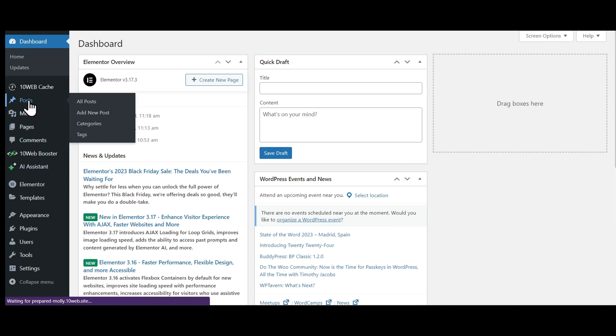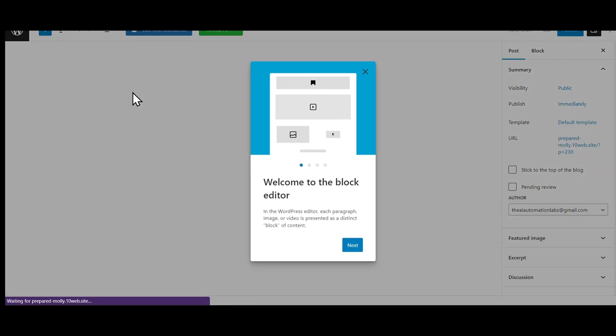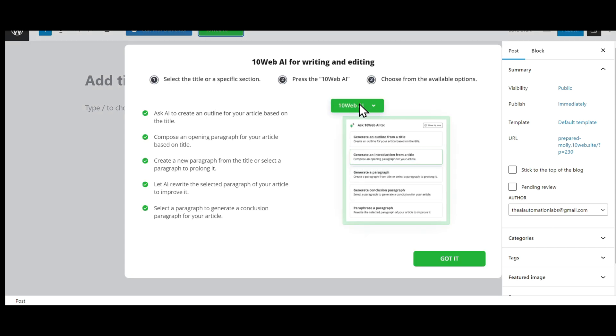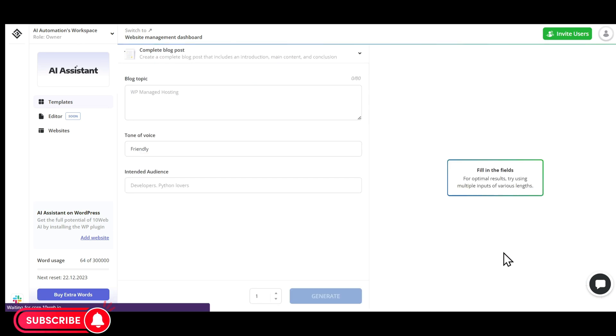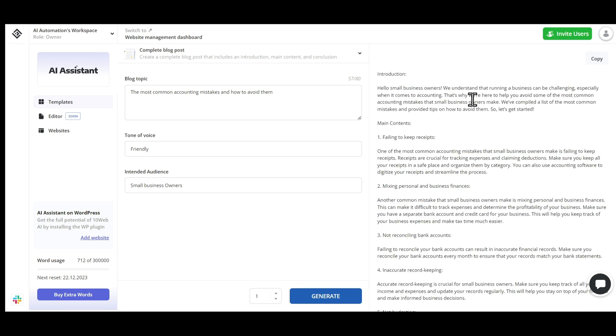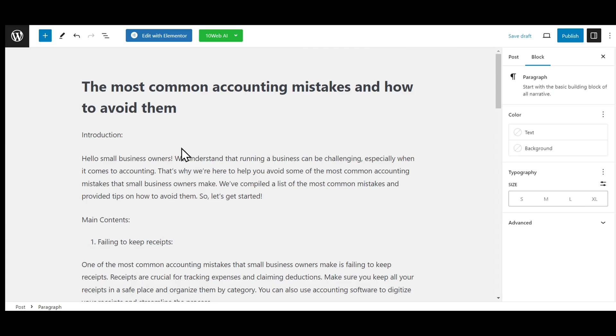For example, if you want to add a new post on your blog, just go to the Posts section and click on Add a new post. A new editor will open. If you are not sure what to write, 10Web has an AI assistant that will help you write content. It can help you write anything from blogs, outlines, or rewrite any plagiarism-free content. Let's choose the Complete Blog Post option. For example, I want to write a blog on this topic: the most common mistakes and how to avoid them. I'll select the tone of voice as friendly and the intended audience will be small business owners. Let's click on Generate and see what we get. We got this entire blog written by AI in just a few seconds. We can just copy and paste it in our post and publish.